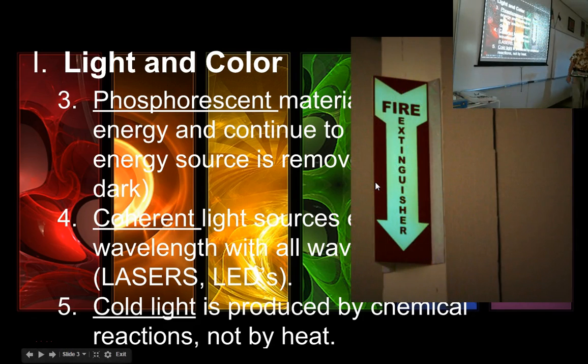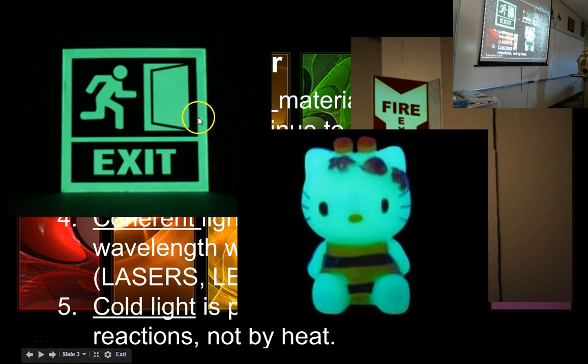Glow-in-the-dark fire extinguisher signs use phosphorescent material — if you lose power in a fire, the sign will still glow and help you find the extinguisher. Exit signs are similarly glow-in-the-dark for obvious reasons. And of course there are also less practical uses like glow-in-the-dark toys.